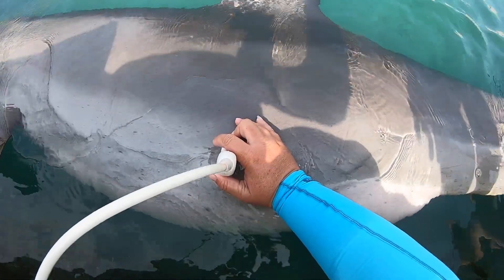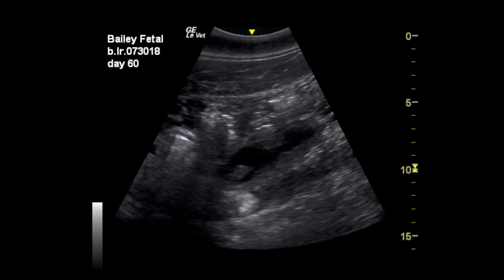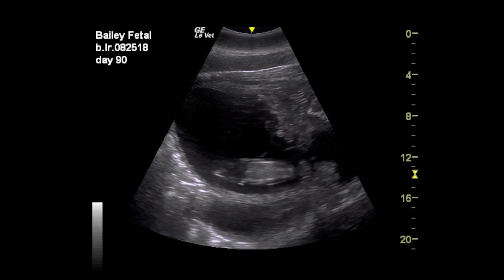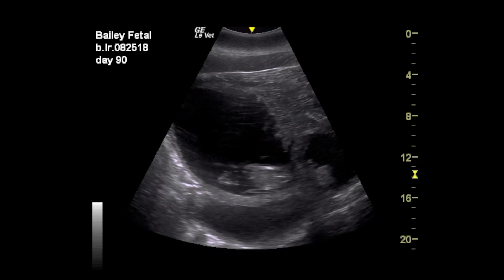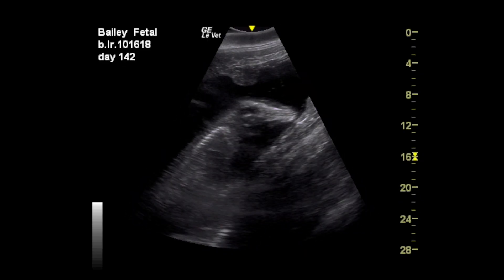The first signs of pregnancy look like a fluid pocket that wouldn't otherwise be there. Over time you can start to see a little bean, which is really cute, and we can watch that bean grow into a small fetus that is slightly dolphin shaped. And after a few months, you can really see this tiny fetus swimming around in the womb, which makes us feel even more connected to the calf long before it's even born.